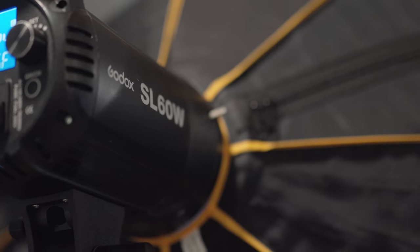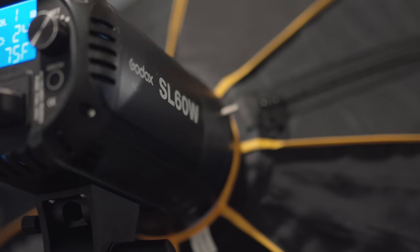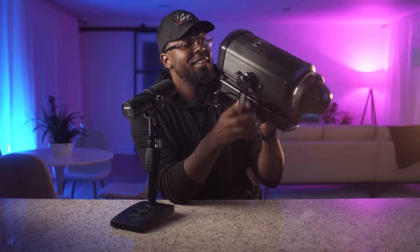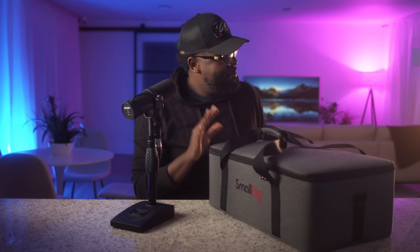First up, something I use literally every single shoot: my key light. I've gone through a full route of different key lights — started off with a 60-watt light for about $89, then moved up to an SL 200W, then I got the GVM 300, a 300-watt light. This thing is absolutely massive, clunky, and it doesn't stay up properly when you're using it on set — kind of a nightmare.